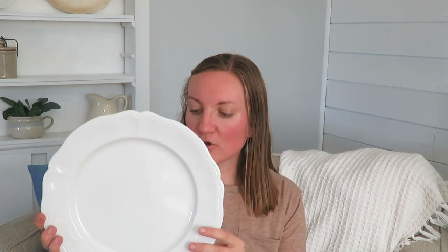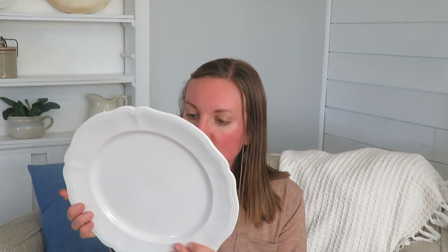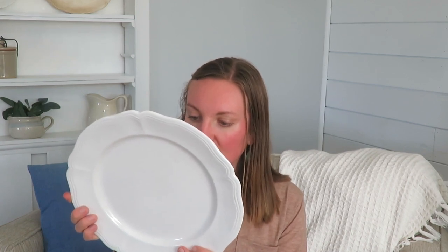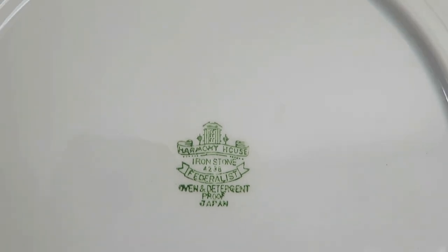Finally, you saw me look at this — it's an ironstone plate and I love using ironstone. I use it often. This one just needs some cleaning up. It is the Harm Tree House ironstone, Federalist Japan. It was three dollars. It's just fun to find ironstone. It does have a chip on the back — I didn't notice that — but I'm okay with it. I love a little loved look in my home. So those are my three finds.